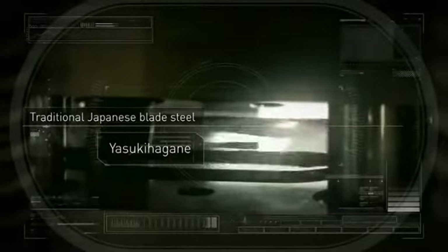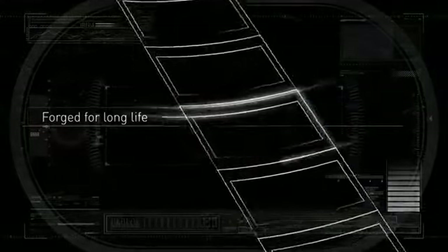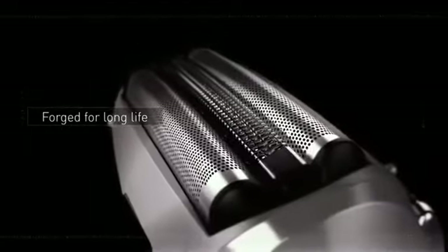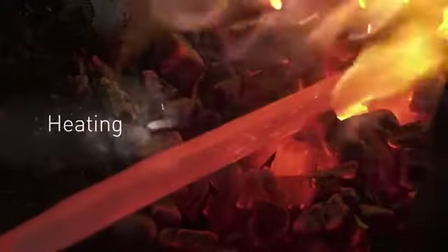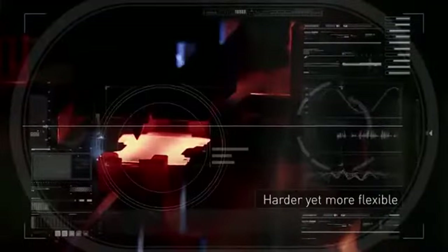Hammering this steel makes blades stronger and more durable. Heating and tempering makes the blades harder yet more flexible.